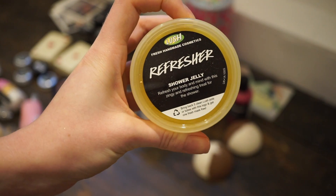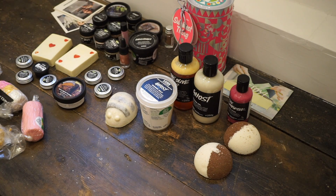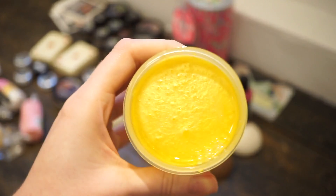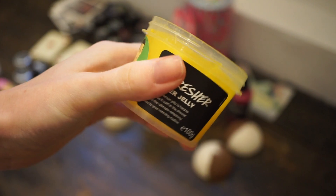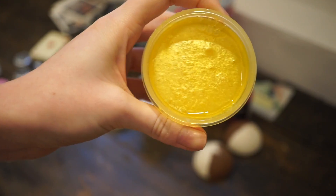Then I have the Refresher shower jelly, which is relatively new to me. I think it's been in shops for a couple of years — I think it started out on Oxford Street. It basically smells exactly like lemon sherbet. I haven't used this yet; I think it's going to be much more of a summery product so I'm probably going to save it for then. It's completely stuck in the container so I can't get it out to show you, but it smells like sherbet lemons.